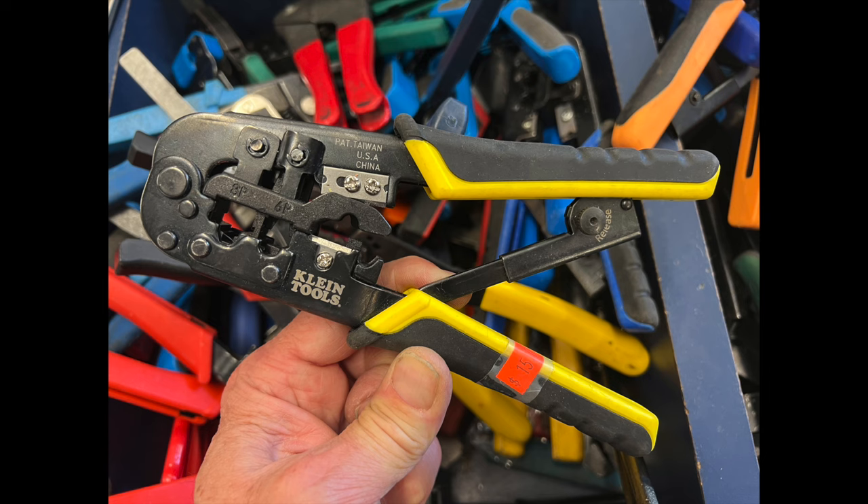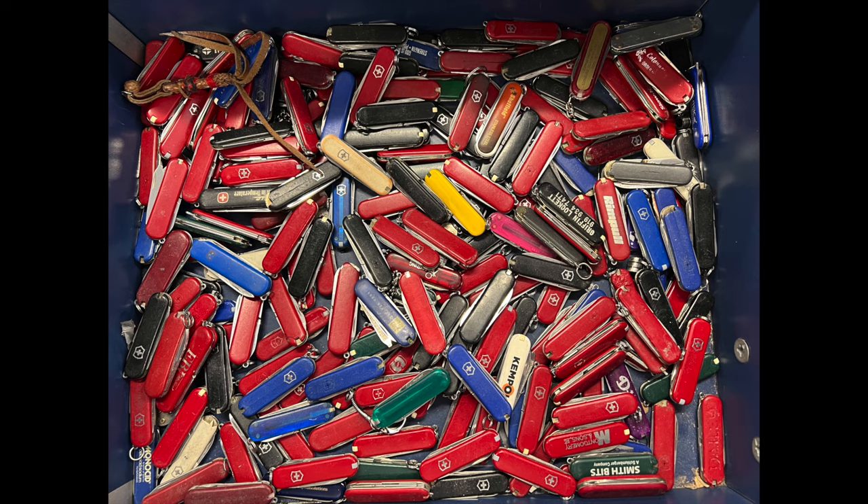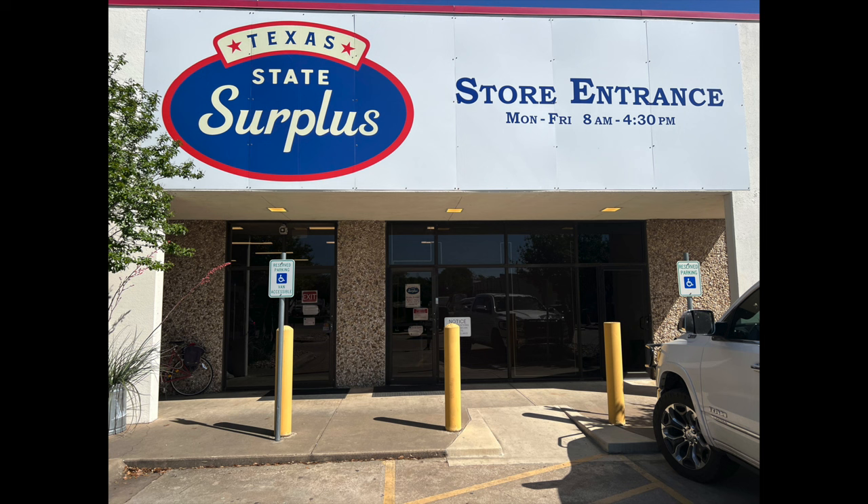Pretty amazing — just all of the stuff that people would fly with. Wouldn't be complete without the mini Victorinox little pocket knives — they had plenty of those. So there you go. The Texas State Surplus Store — if you're ever in Austin, Texas, I'll put the address below. This should be a tourist destination, but it does get high-graded. People do come in to buy the good stuff often. With that, Doc out.